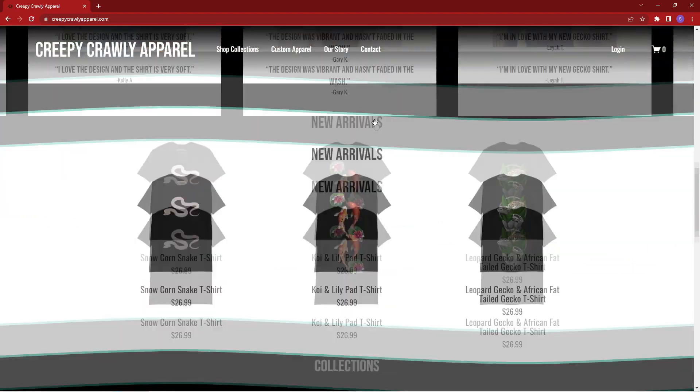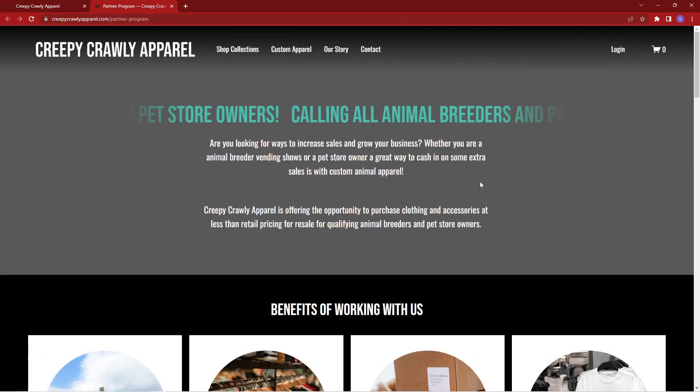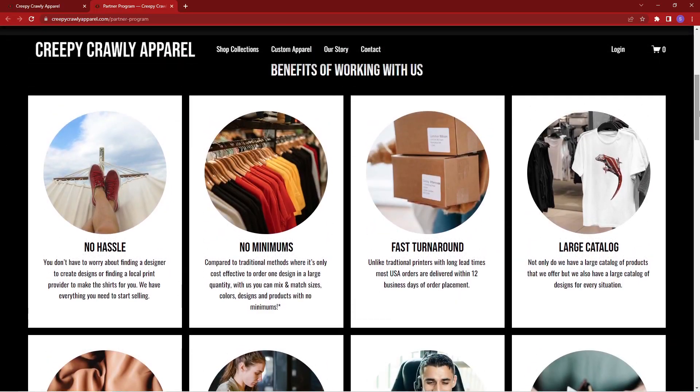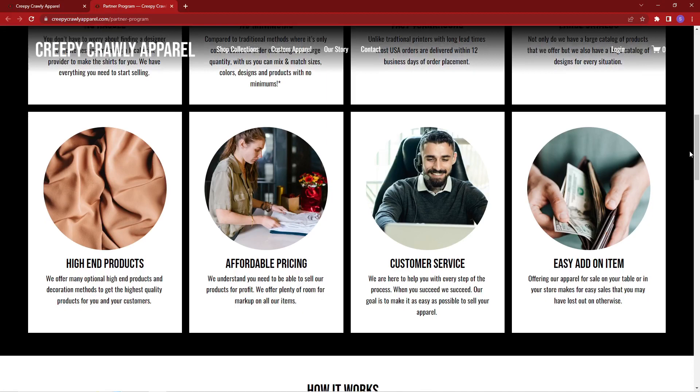Another thing I'm really excited to offer is a partner program for those of you who do a lot of animal shows or own a brick-and-mortar pet store. If you'd like to offer Creepy Crawly Apparel in your store, I'm offering it at a wholesale price where you can buy, mix and match, a bunch of different apparel and accessories — whatever you want. There's markup to be made. You can check out my partner program in the footer on my website. I can offer you no minimums on quantities or colors of shirts. If you want one navy shirt small, one large hoodie, and ten stickers, you can do that. It's very nice for those looking to make a little extra money at their next Reptile Expo.